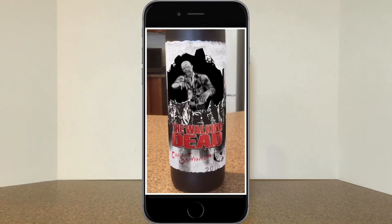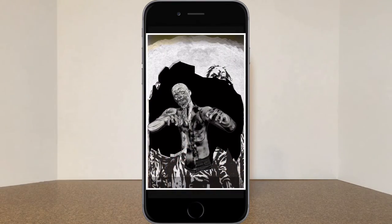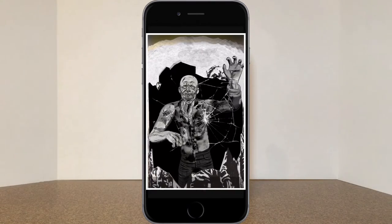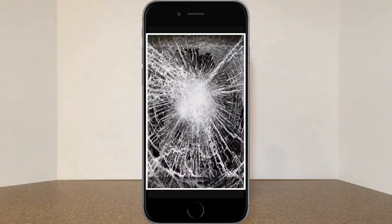Now as much as I think what we've seen so far is very cool, there is one more little surprise. Check out what happens if you let your phone get too close to this very aggressive zombie. First he hits your phone screen and cracks it, then he hits it again and completely destroys it. What an awesome effect.